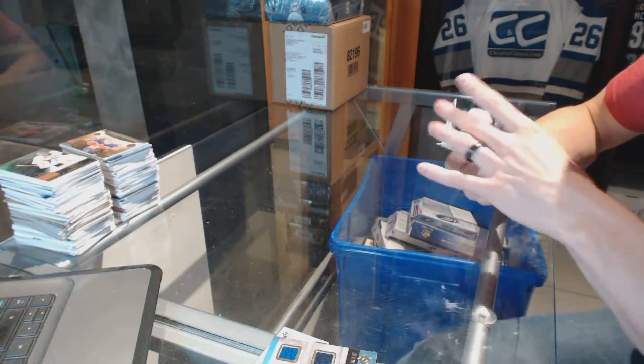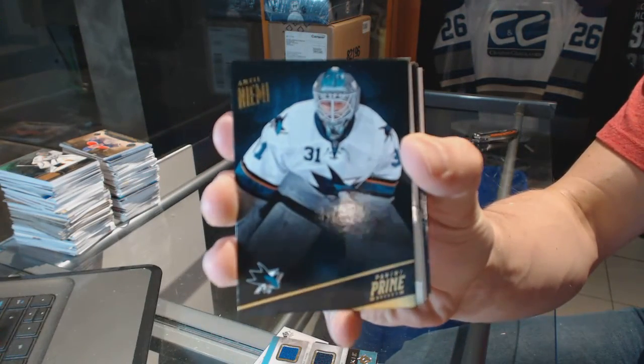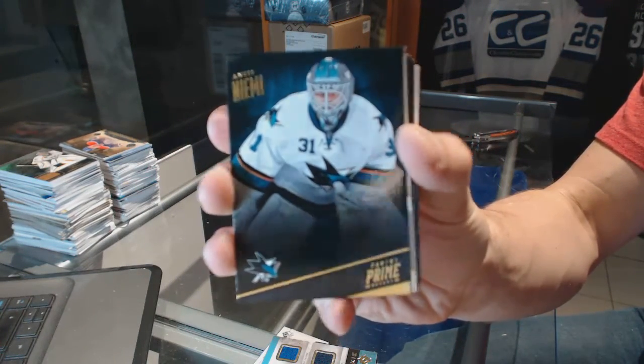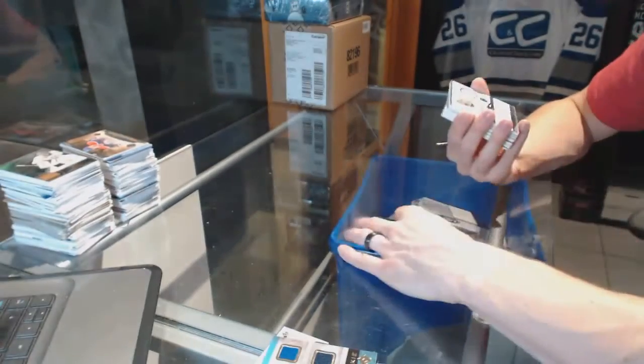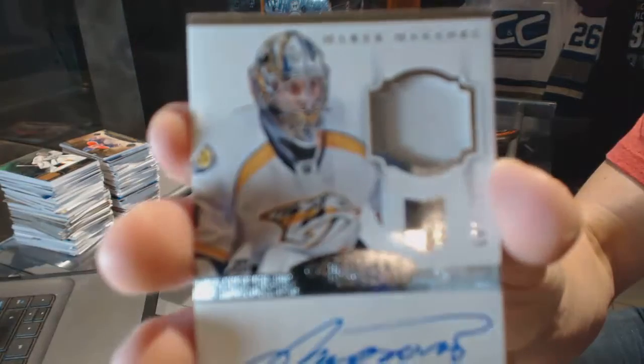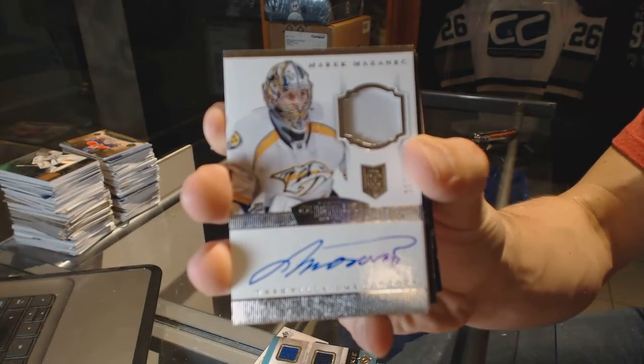Base card — we've got a card where they forgot to stamp the numbering for the San Jose Sharks, Ante Niemey. We've got a one-color Dominion rookie patch auto number $199 for the Nashville Predators, Merrick Mizanich.